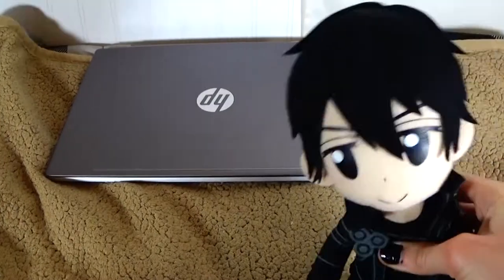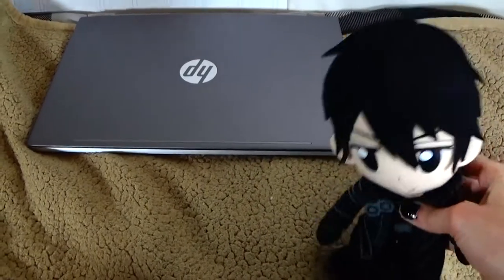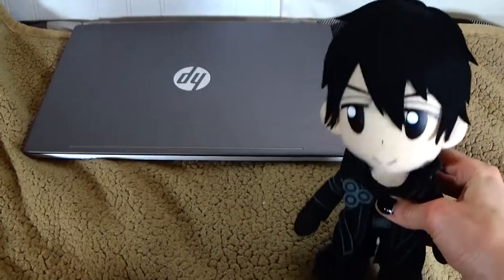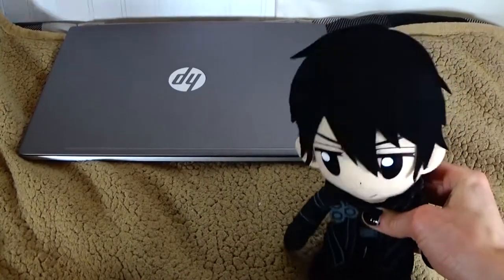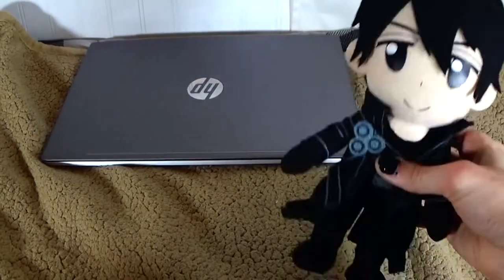Recently, I got myself a new and improved laptop. I've mentioned this before in one of my previous vlogs, but my old laptop is kind of underpowered, which resulted in my video editing software being all laggy and such. This new laptop right here has a lot more juice.